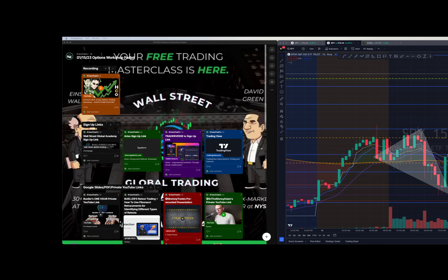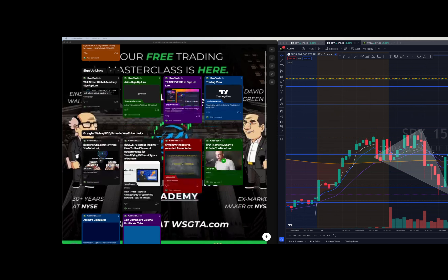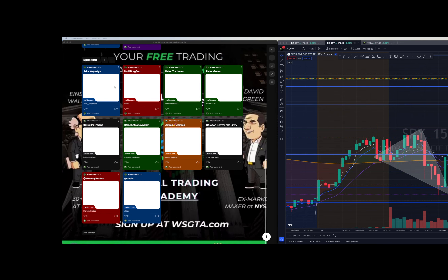We had an amazing event on Monday. These are all of our speakers. We had Jake Wu, Holly was a great host, Peter Tuckman - the Einstein of Wall Street was there - Peter Green, loving his East Coast accent, Lindsay a.k.a. Eager Beaver with some amazing trading psychology for us. Amma Jamma did her thing, In the Money Atom had amazing insight on leaps, Bueller picking contracts and retest trading, Mommy Trades channel trading, and my boy Ian Campbell on volume profile.